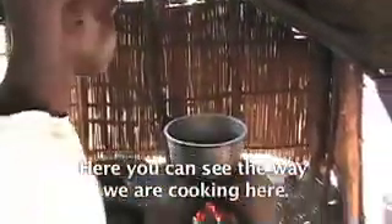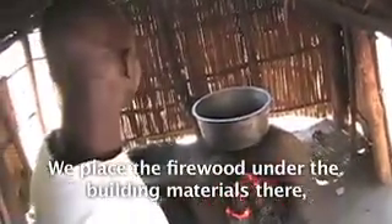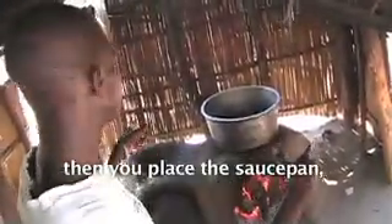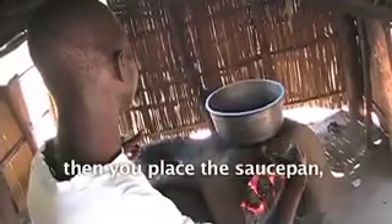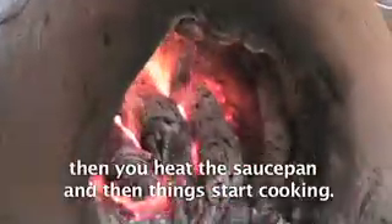You can see the way we are cooking here. You place the firewood under the building materials, then place the saucepan, heat it, and things start cooking.